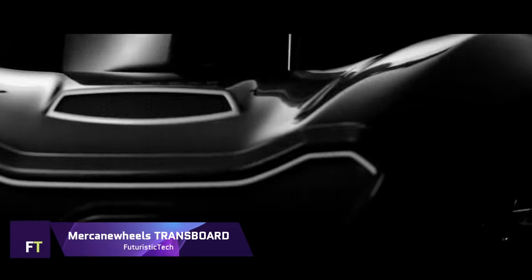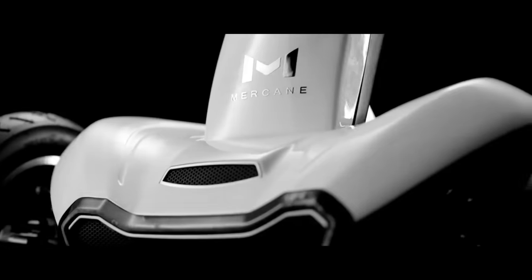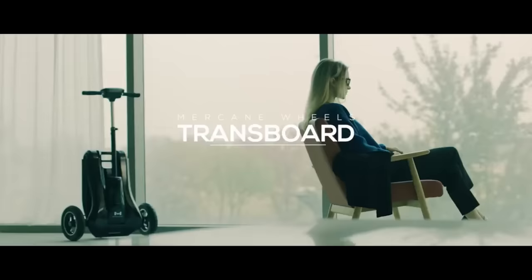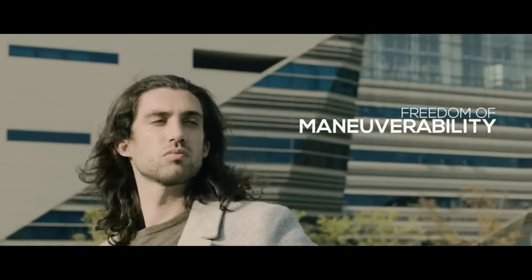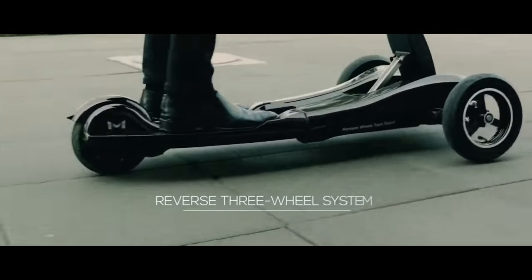Mercane Wheels Transboard. One revolutionary folding electric scooter that has been causing a stir in the personal mobility industry is the Mercane Wheels Transboard. Entrepreneur Mark Minn successfully gathered more than $75,000 from backers when he launched the Transboard on Kickstarter, surpassing its initial goal. This unique three-wheeled electric skateboard stands out because of its reverse tricycle frame and double wishbone suspension, which provide a secure and comfortable ride on any terrain.